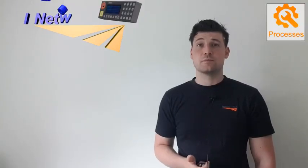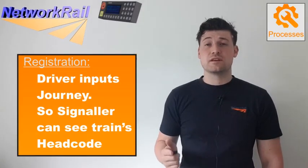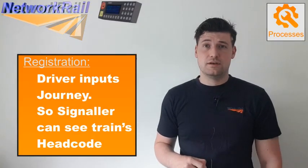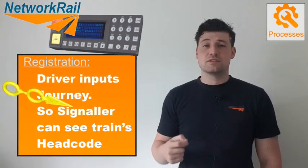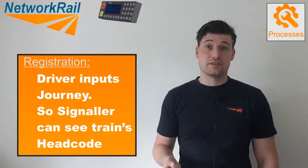The GSMR network has several processes that it supports. The first, which happens at the start of most train journeys, is registration. This is where the driver inputs his journey details into the cab radio. This enables the GSMR system to track the train's position and allows the signaller to see the driver's headcode.